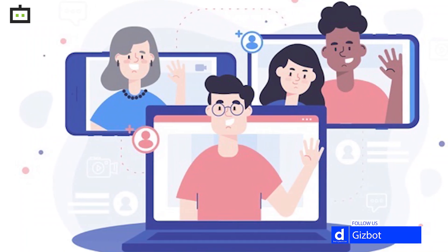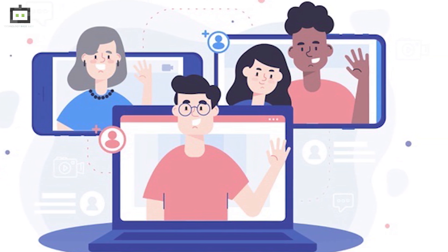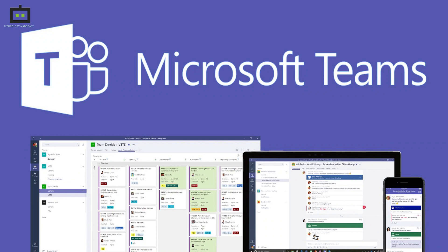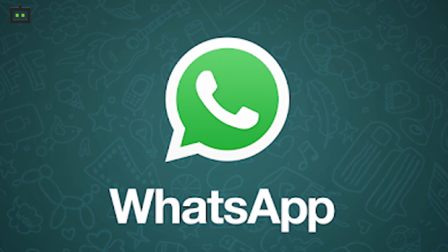Also, if this feature comes with the ability to support more than 10 users at a time, it will give a hard time to Zoom, Microsoft Teams, and also WhatsApp, which recently extended the number of users in a group video call.